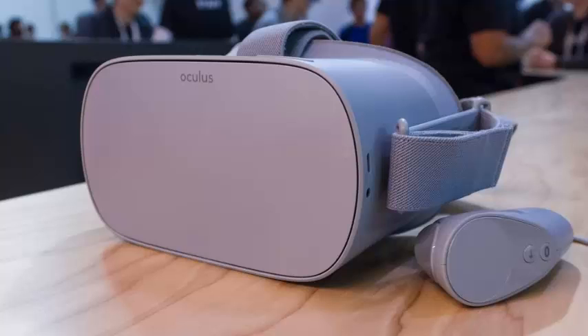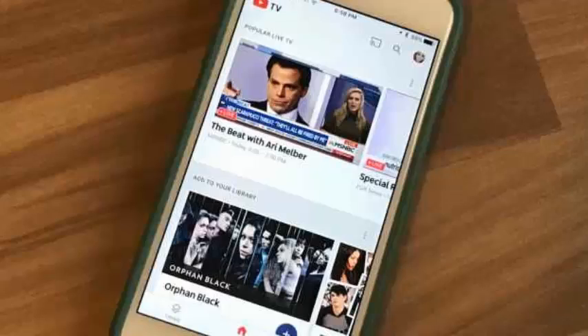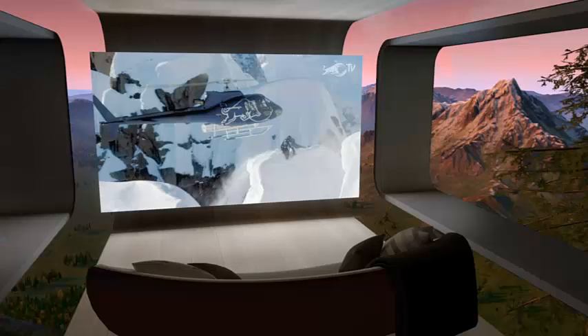Oculus is launching a TV app for users to check out streaming video content on a big virtual screen on the Oculus Go headset. The company highlighted Oculus TV at Facebook's F8 Developer Conference as one of four new Oculus-built apps that would allow users to get the most out of the inexpensive headset.